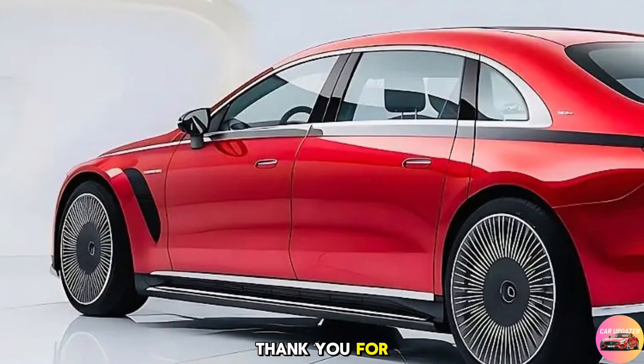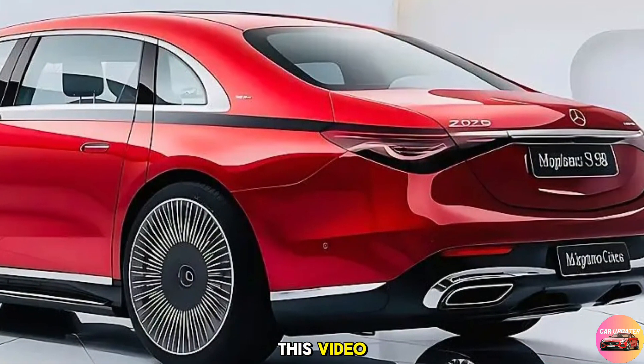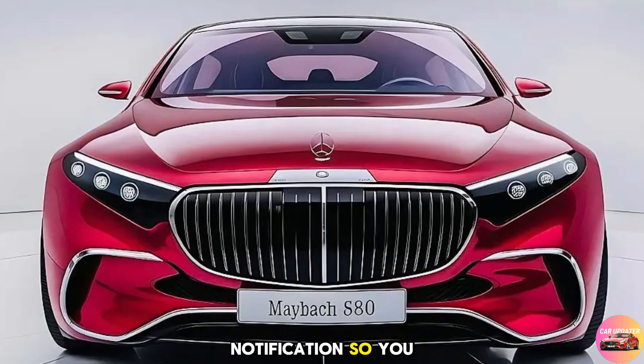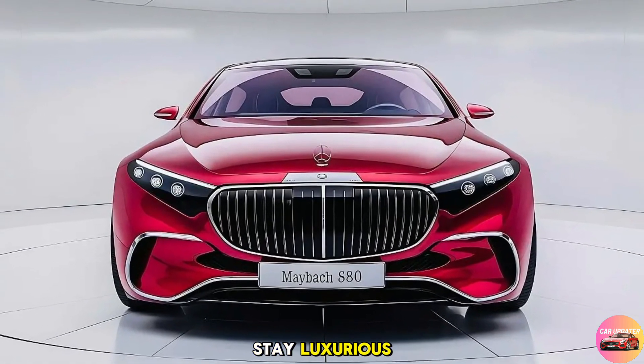Thank you for joining us on this journey through automotive excellence. If you enjoyed this video, make sure to hit that like button, subscribe to Car Updater for more in-depth reviews, and turn on notifications so you never miss an update. Until next time, drive safe and stay luxurious.